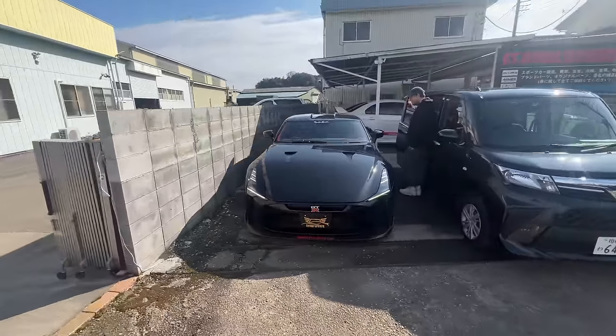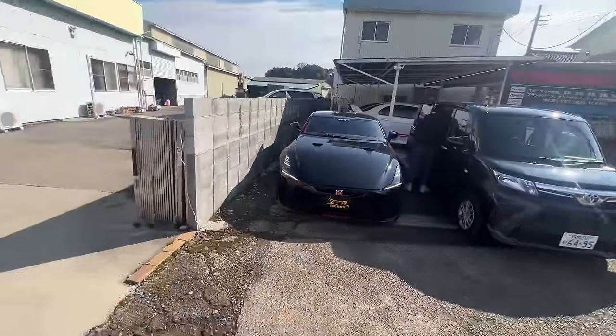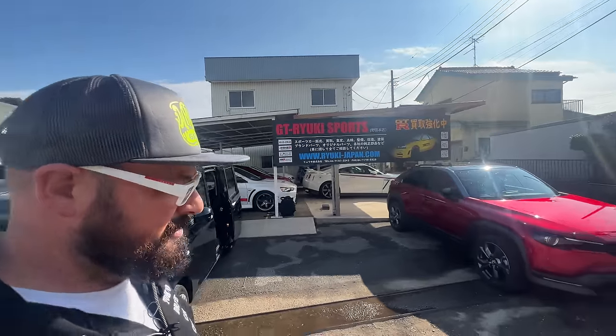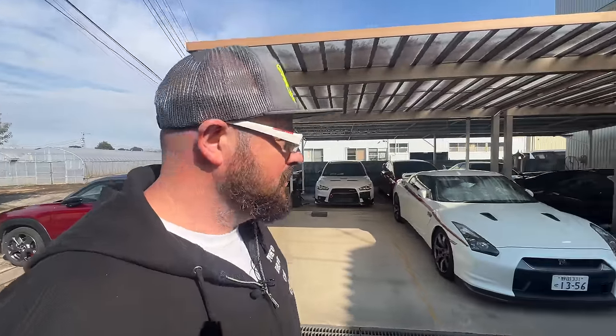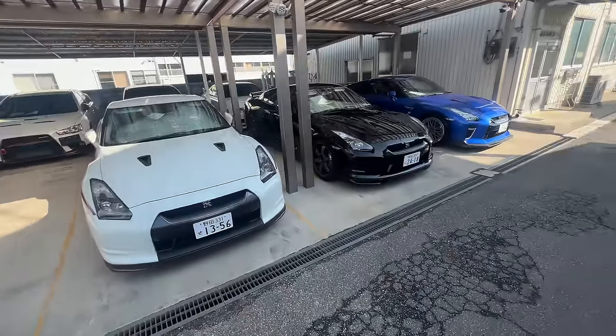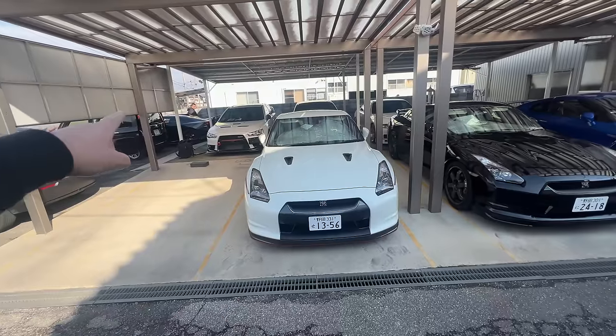We are at GT Ryuki Sports out here in Saitama, and we're here to shoot a couple of cars for the owner because they will be soon sold. They have an amazing lineup of rides.